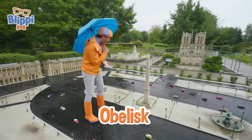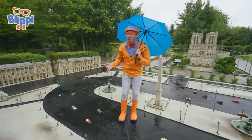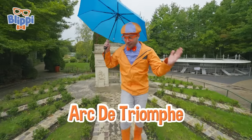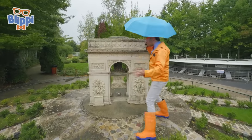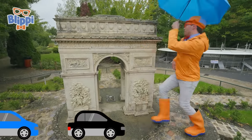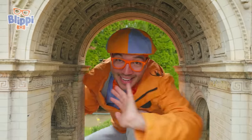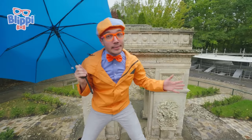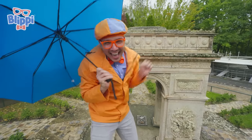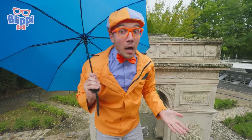Like an obelisk from Egypt? Or look, it's Notre Dame! It's the Arc de Triomphe! The Arc de Triomphe is a really, really important and cool monument in Paris! This right here is a really busy road — it goes all around like this! The streets here can be really, really busy, and this is in the center of it all, at the end of the Champs-Élysées! It's so tall, and you can even stand on top!